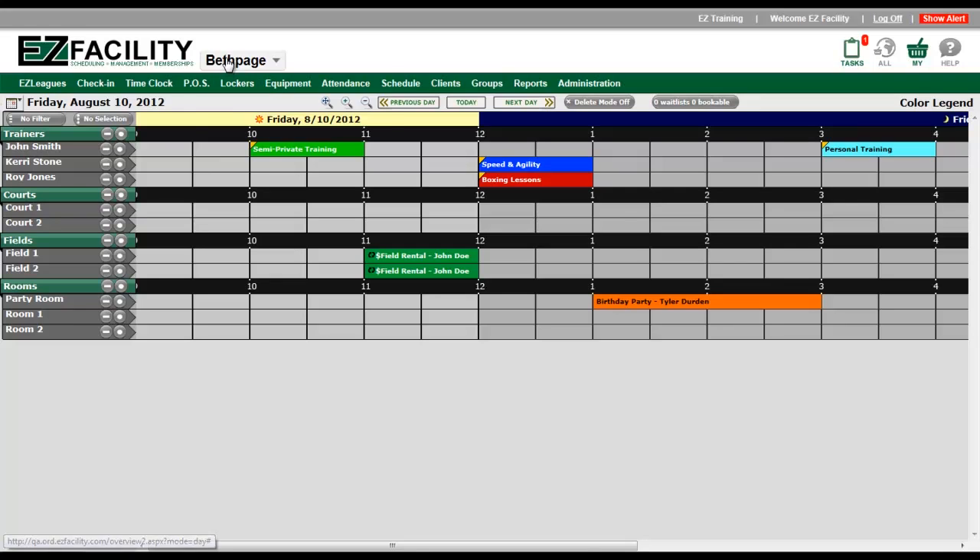Next to your vanity logo is the new location switcher, which prominently displays the name of your current location. If your facility has multiple locations, you'll be able to quickly change which location you'd like to work in by using this selection tool.